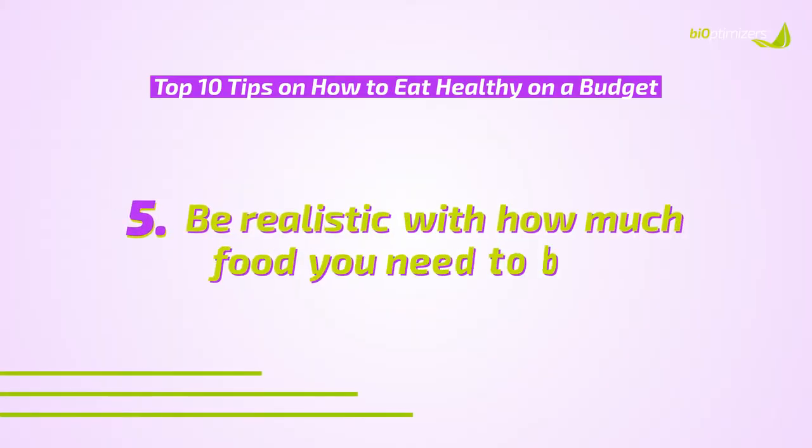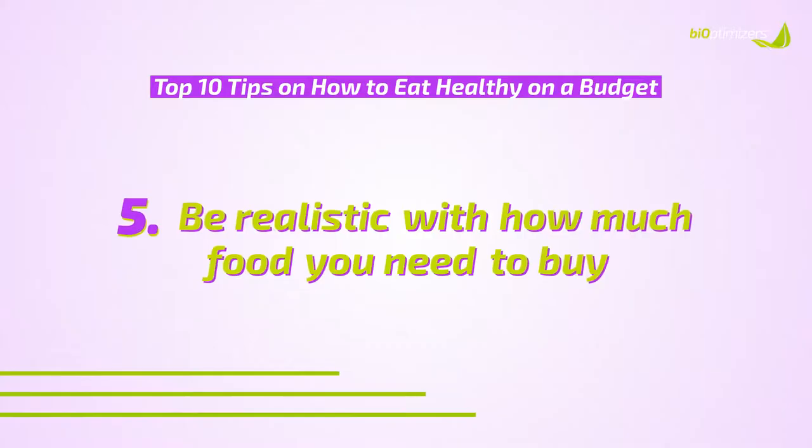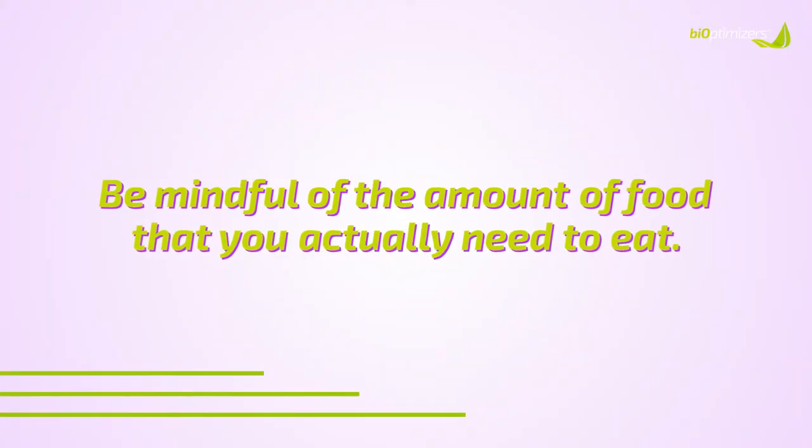Number five: be realistic with how much food you actually need to buy. When you start eating healthier foods like whole grains, fruits, vegetables, meats, and eggs, you may not need to eat as much as you thought. Be mindful of the amount you need, especially when incorporating protein and good fats into your diet — you may not need to eat as much as before, which means you don't need to buy as much.